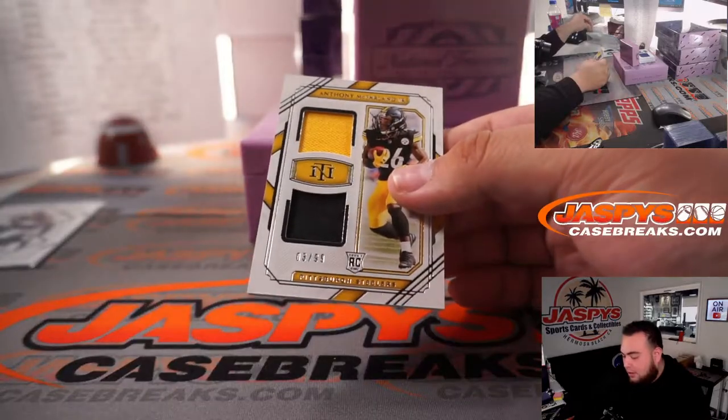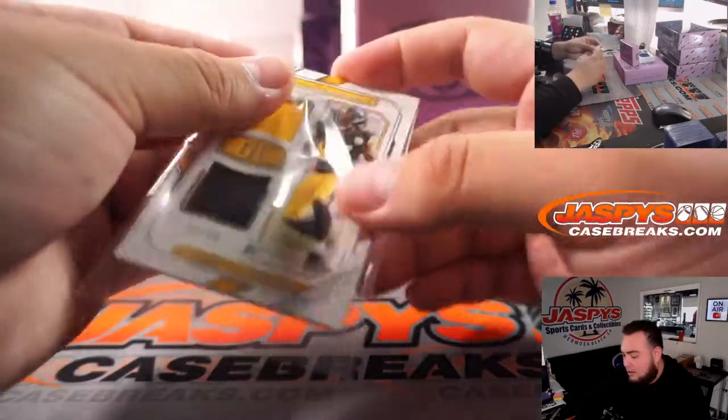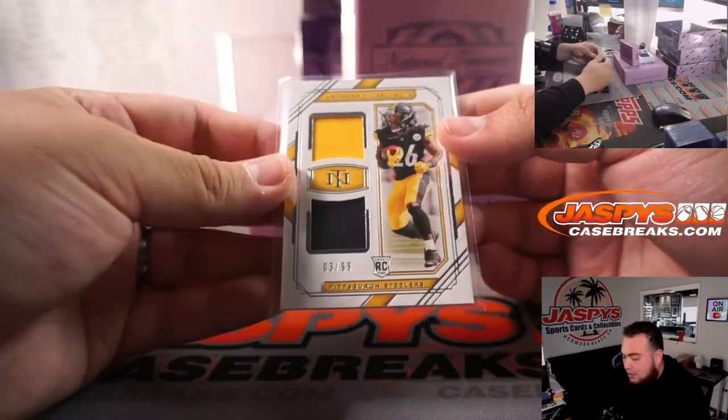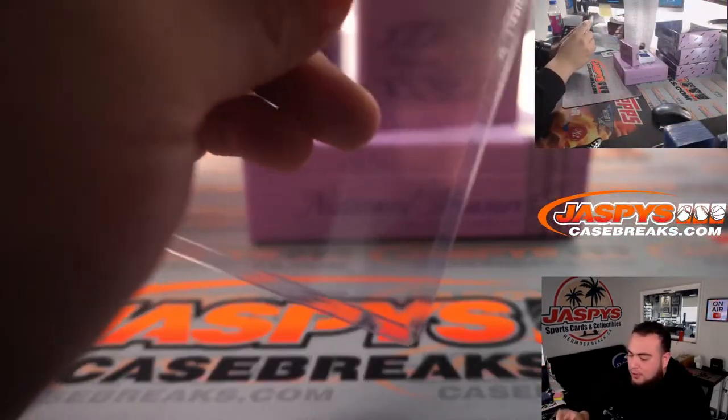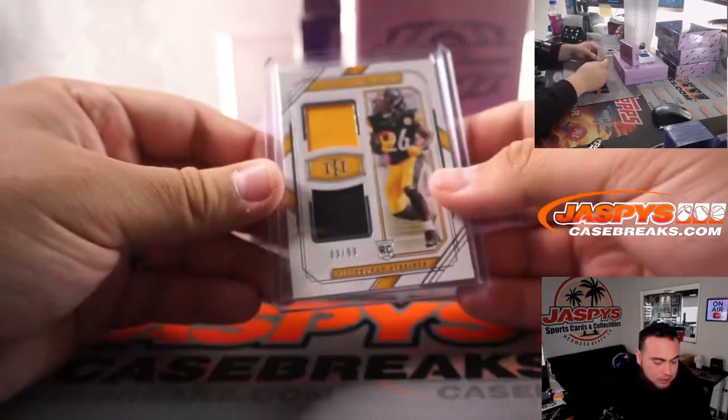We got a relic here, three out of 99, that is Anthony McFarlane Jr. — that is a relic for the Steelers, part of the RMB, spot three going to Global.